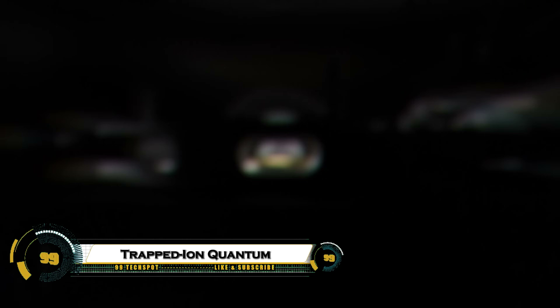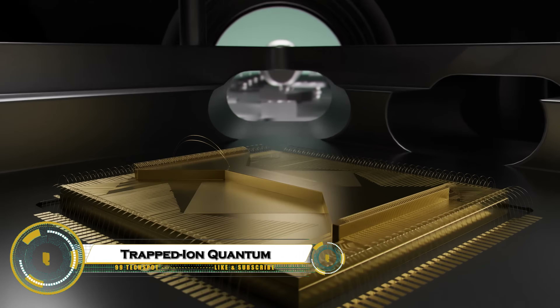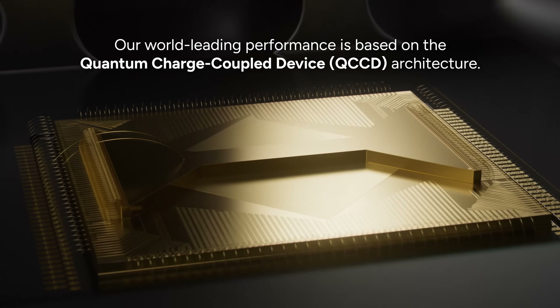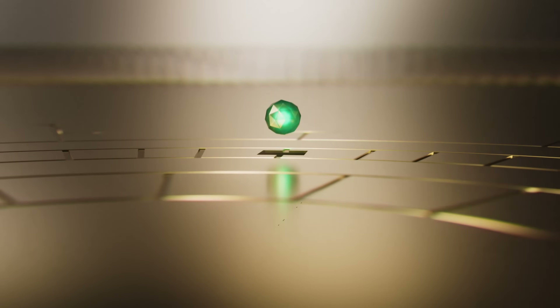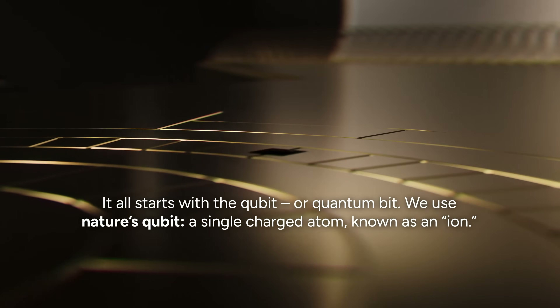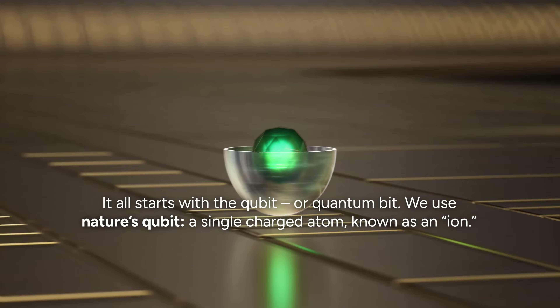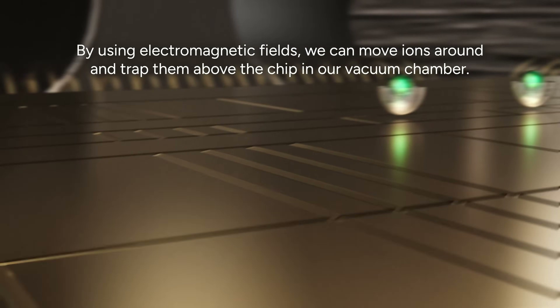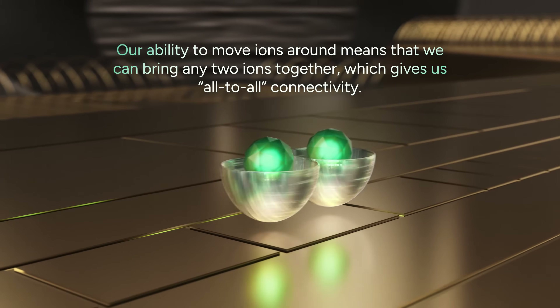Trapped ion quantum computers use individual charged atoms called ions as qubits, held in electromagnetic traps and controlled with highly precise lasers. These qubits are incredibly stable, and their motion can be used to link them for complex quantum operations, allowing calculations that far surpass classical computers.